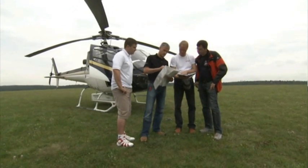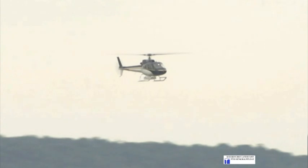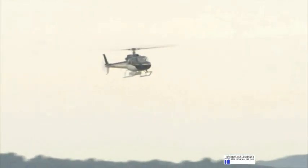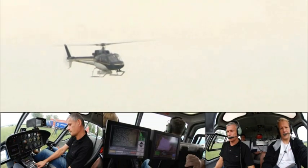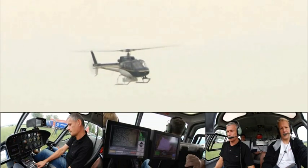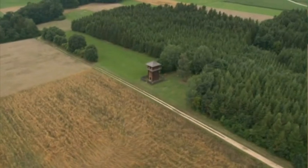The Bavarian State Conservation Office has carried out pioneering work in the documentation of the remains of the archaeological monument. As early as 2007, the office initiated a survey of the Bavarian sections of the Limes using the latest in airborne 3D laser scanning technology.